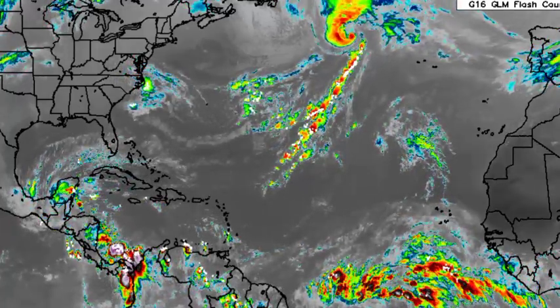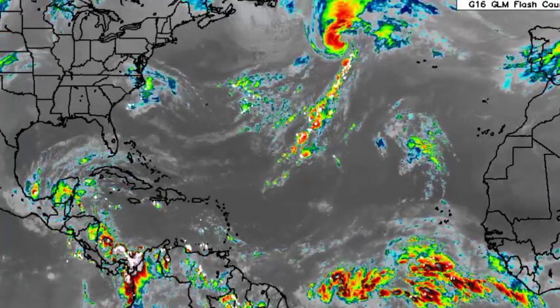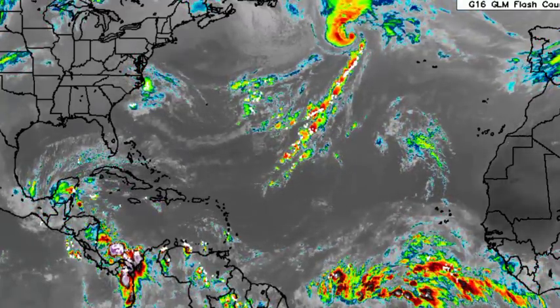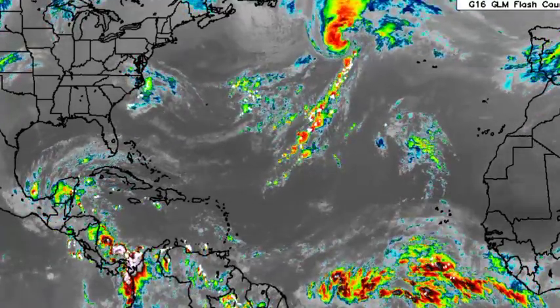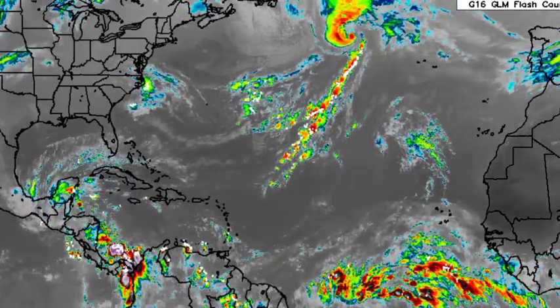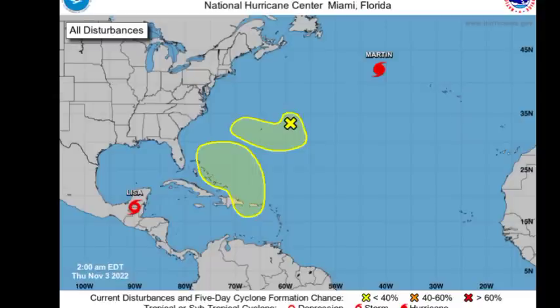Hey everyone, it is Dani and welcome to this updated video on the tropics. We'll be talking about the various systems noted across the Atlantic Basin. We have Hurricane Martin, Tropical Storm Lisa, and two disturbances.